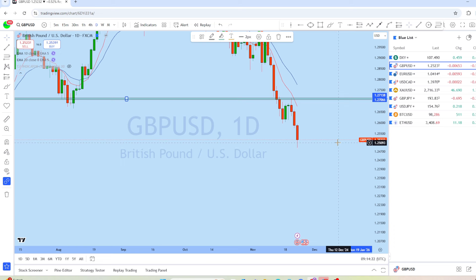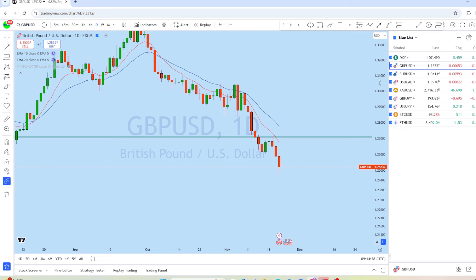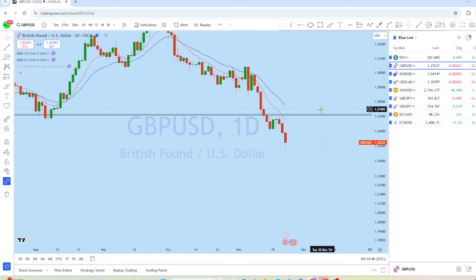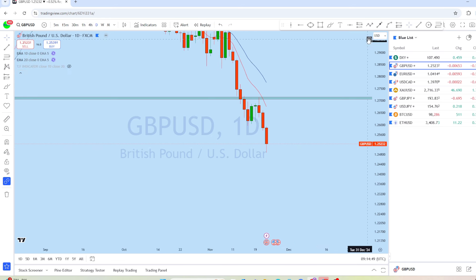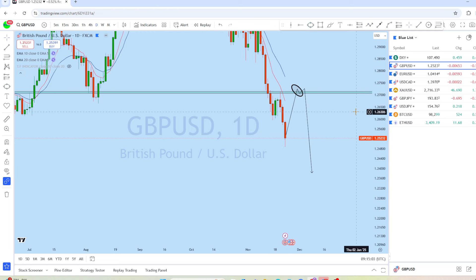On the daily chart for GBP/USD, we can see a typical bearish market structure — a massive drop followed by a pullback, another drop, another bounce — forming a series of lower highs and lower lows, which is a typical downtrending structure. After back-to-back three days of drop, we might see a potential bounce in the upcoming days. This is a high liquidity zone and before the monthly close we might see a breakout and then a potential drop.